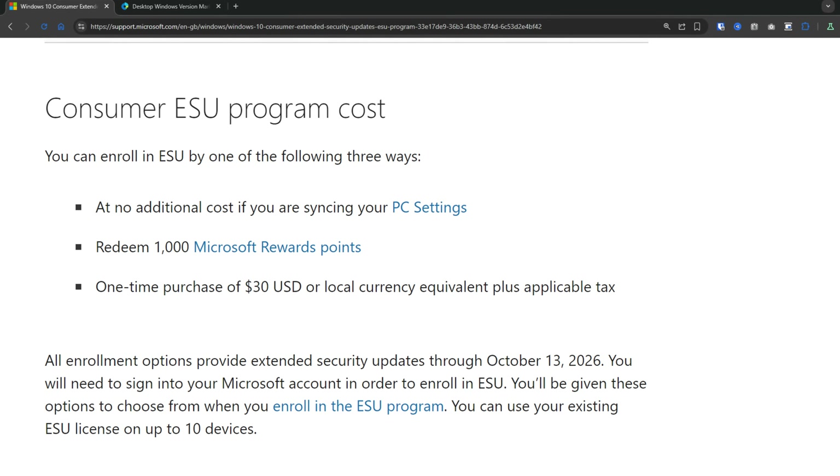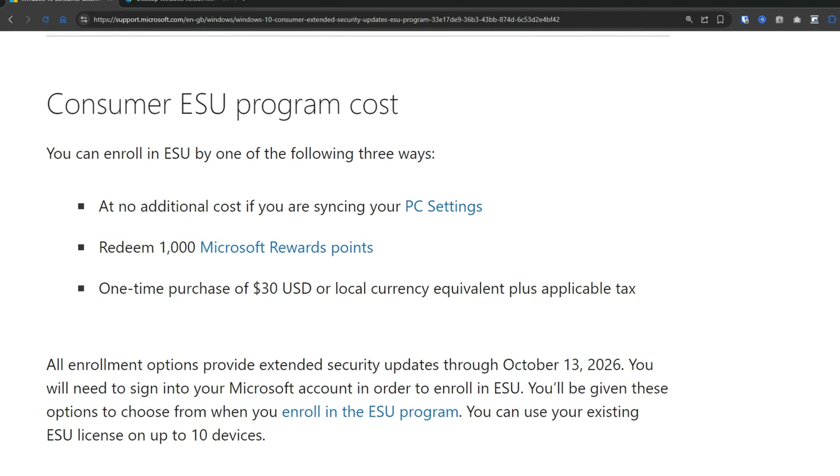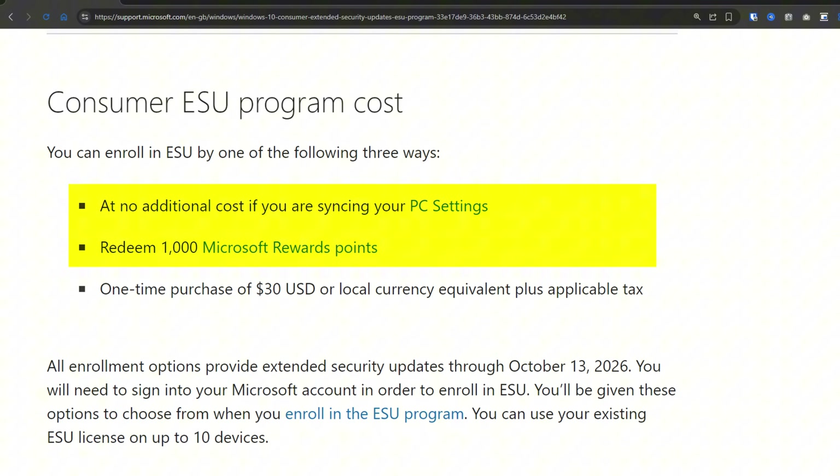According to Microsoft's official documentation, you have three ways to enroll in the Extended Security Updates program. The first two are completely free: you can either use Windows Backup to sync your PC settings to the cloud, or you can redeem 1,000 Microsoft Reward Points. The third option is a one-time purchase of $30.